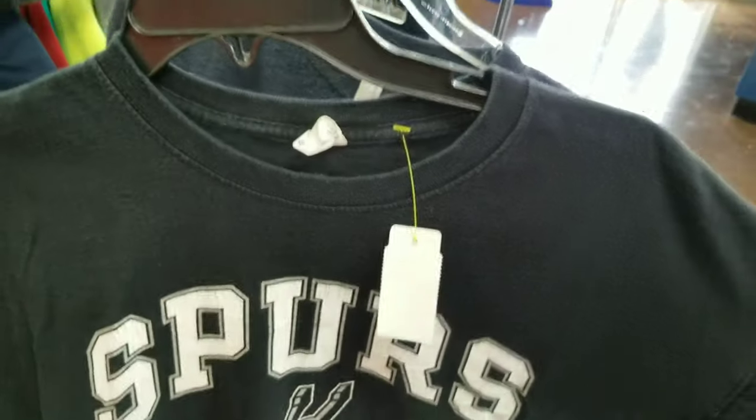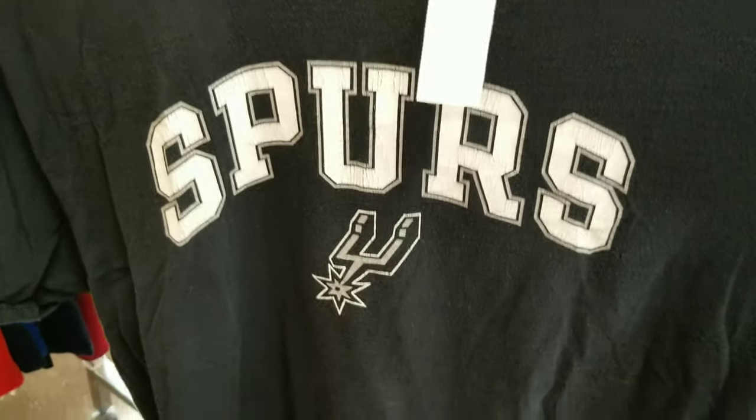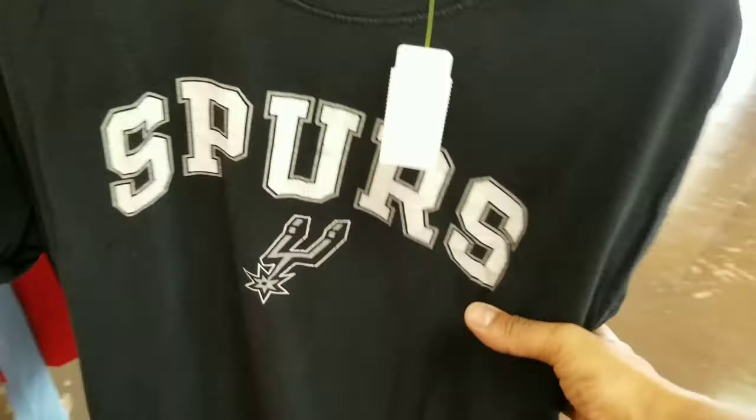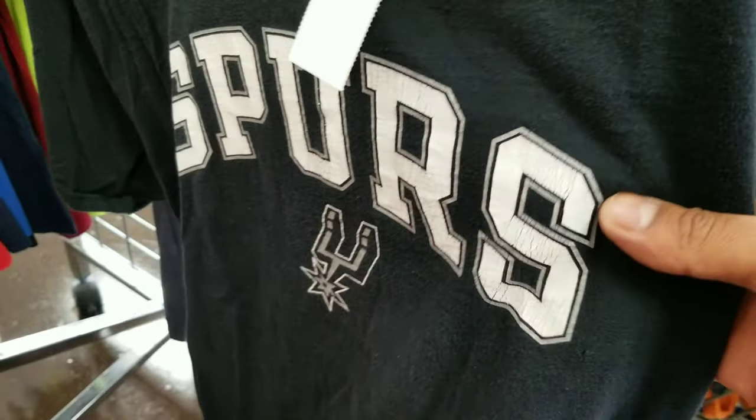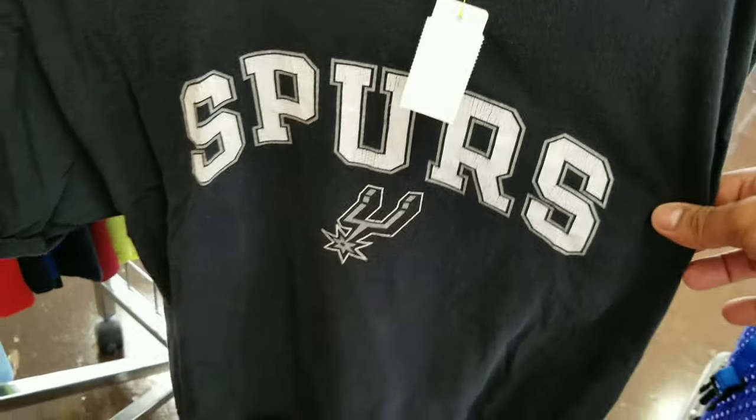Right as we're ending, basically end of the line, I saw a Spurs tee. The only thing is I don't know if it's just a newer tee that cracked on somebody and they washed it a lot, or if it's an old tee — there's no year on it. But I like the way it looks. Alright guys, they're just closing up. We found a good amount of stuff. We're going to go over it when we get back to the house — it's going to be its own video. We got a lot of stuff.